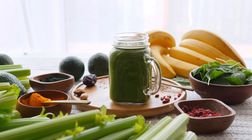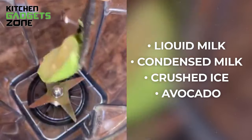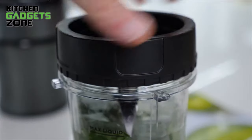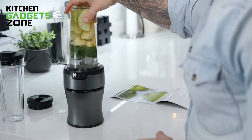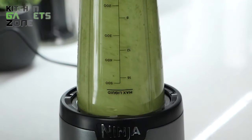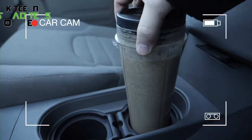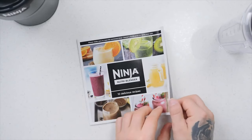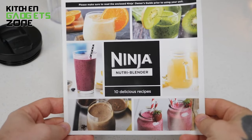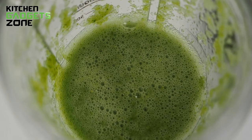Transport this ultra-rich and creamy avocado smoothie anywhere with the powerful yet portable Ninja Nutri Blender. Simply add one cup of milk, half cup sweetened condensed milk, two cups crushed ice, and two ripe avocados to one of the included 20-oz blender cups. Attach the Pro Extractor blade assembly and blend until ultra-smooth using the intuitive 900 peak watt motor base, which crushes ice and breaks down whole fruits and veggies. Twist on a portable spout lid and take your smoothie to go, fitting easily into a car cup holder. With dishwasher-safe parts, this portable blender lets you quickly make and take deliciously creamy smoothies on the run.